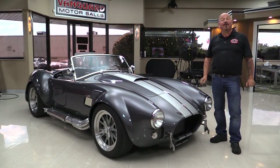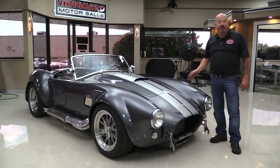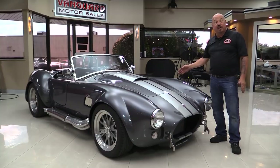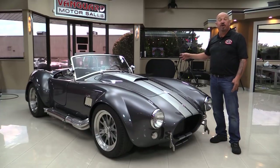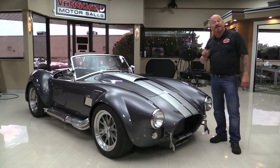Welcome back to Vanguard Motor Sales. I'm Greg and I am standing in front of one drop-dead gorgeous Backdraft Cobra. There's a 392 Ford Racing Crate motor under the hood — 430 horsepower, 450 foot-pounds of torque. I've already been out driving it and had a blast. We're gonna pop the hood, start the motor up, get under it, show you the bottom side, the cool suspension, and look at the interior — everything you need to see so you can make a great decision on your Cobra investment. Come on up, I'm gonna fire this hot rod up.